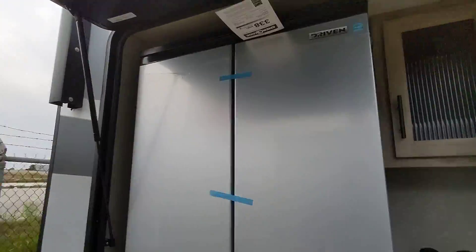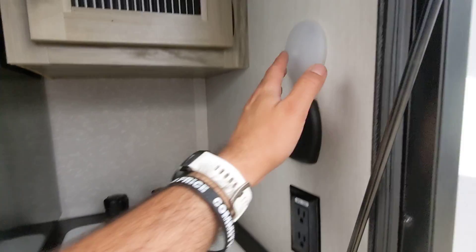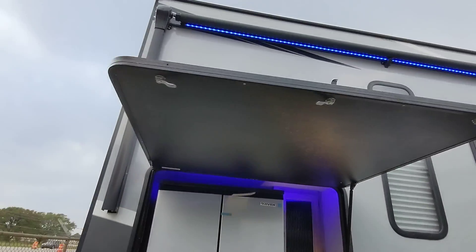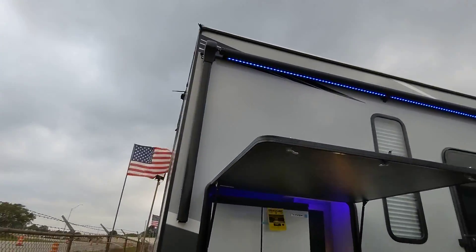Here's the outdoor kitchen. This is a 5.7 cubic foot all-electric fridge/freezer on the left side, hot/cold sink. You have lights out here, blue lights too. The outside kitchen door does also act as a cover, but you do have two awnings on this one.